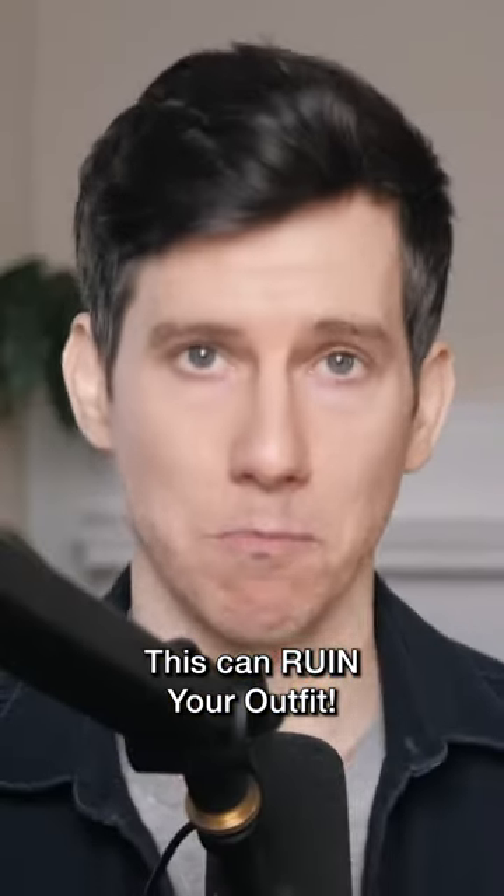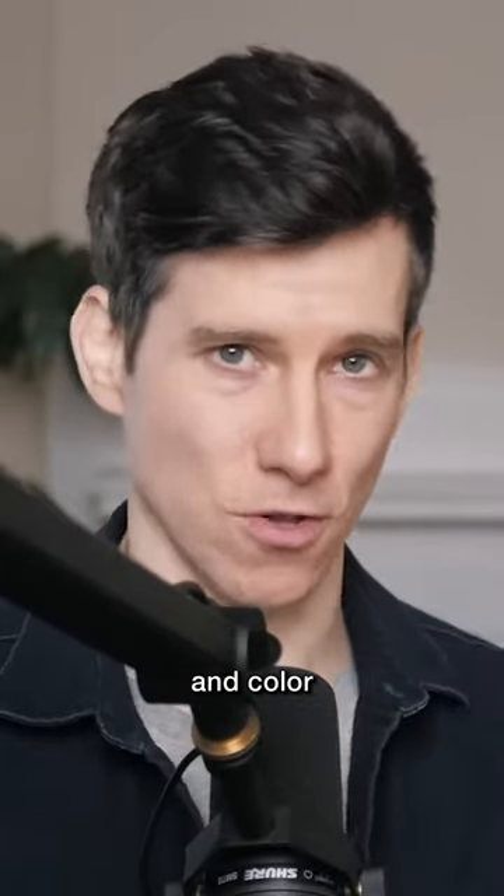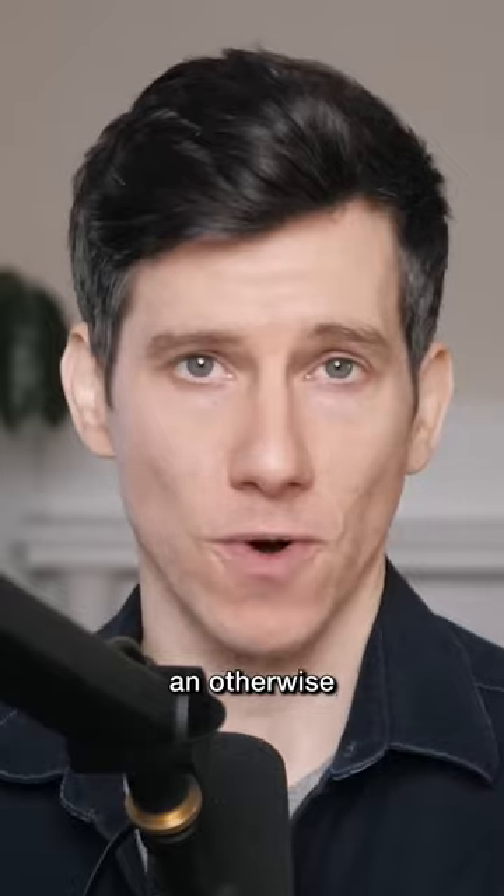One of the hardest parts about dressing well is figuring out what colors to wear, and when you start combining colors, it gets exponentially harder. When you get colors and color combinations wrong, it can ruin an otherwise pretty good outfit.